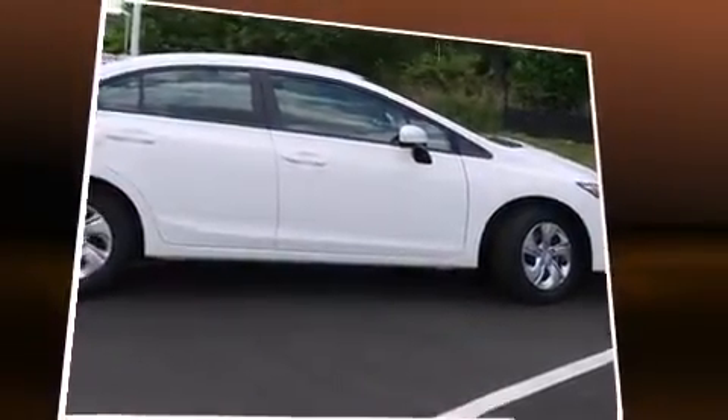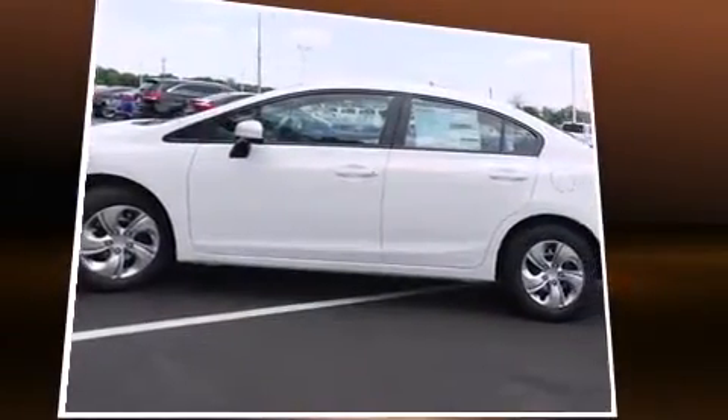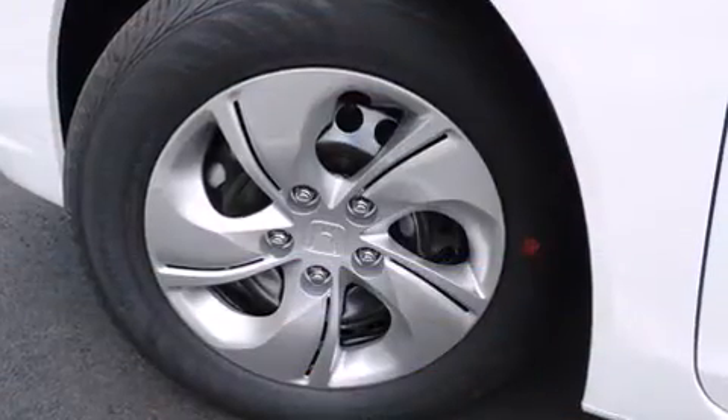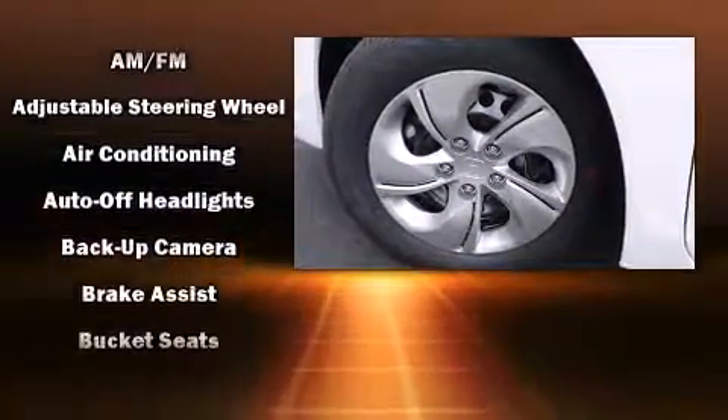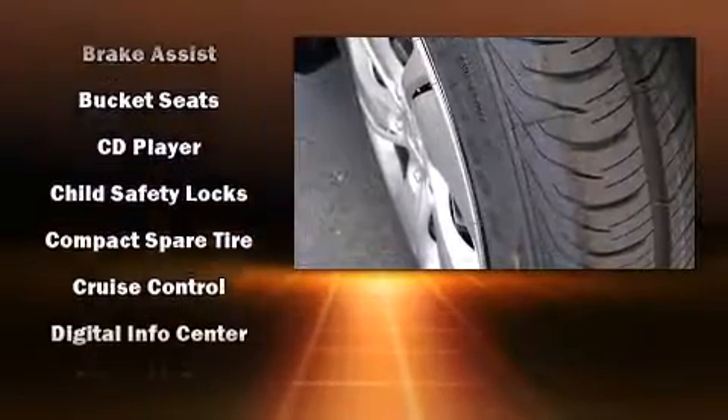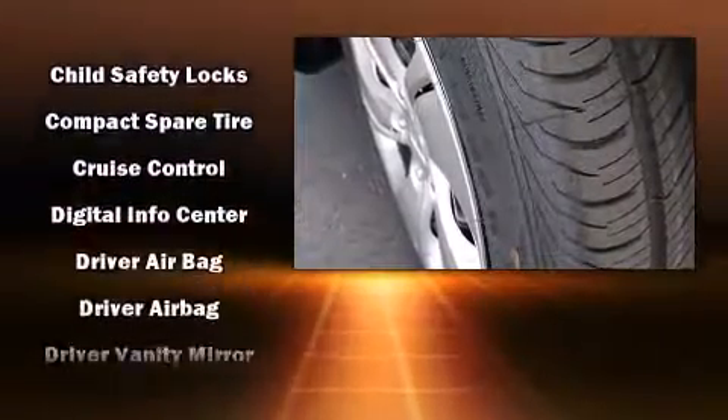Honda prioritized fit and finish as evidenced by a tachometer, remote keyless entry, and one-touch window functionality. Enjoy your favorite music via the stereo system, which includes a CD player with MP3 capability and four well-positioned speakers.